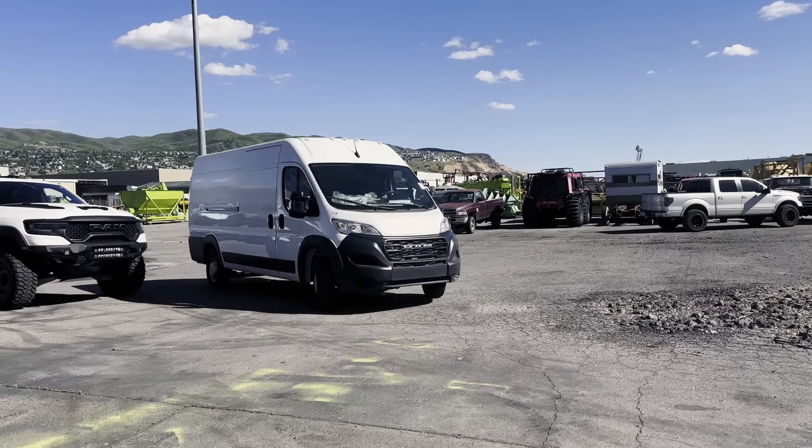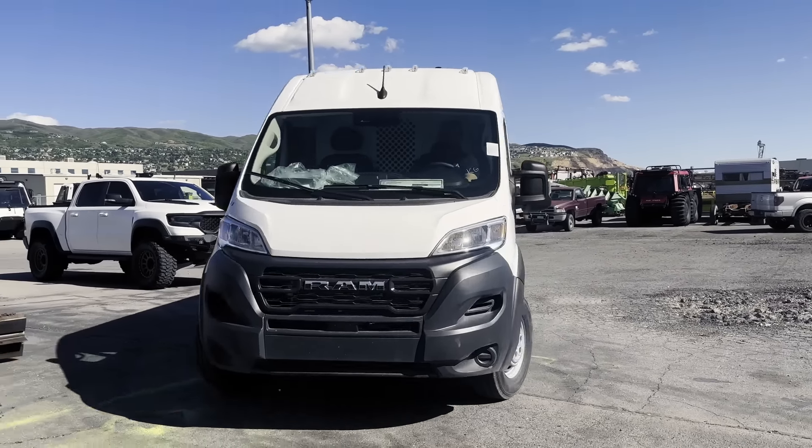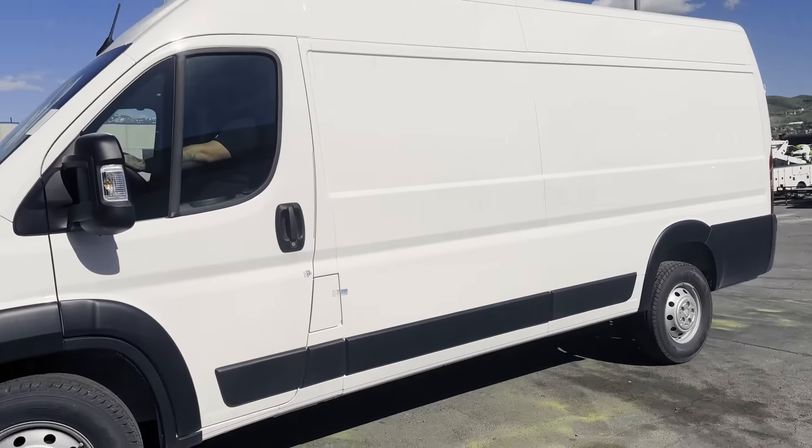We got a lot of work to do and not a lot of time to do it, so let's get after it. There it is — the RAM Pro Master.